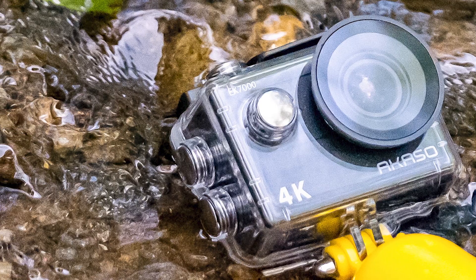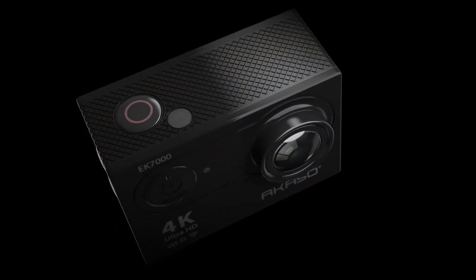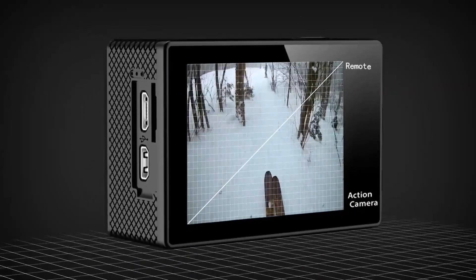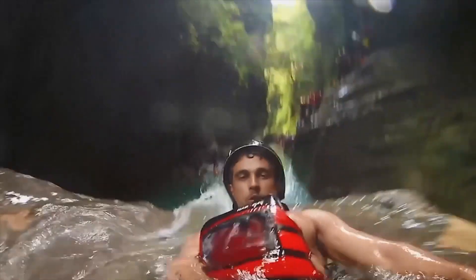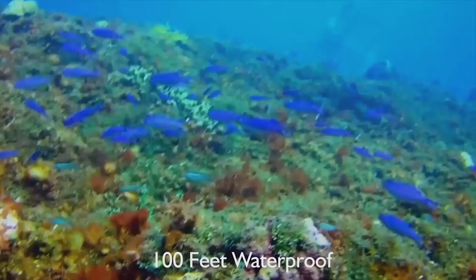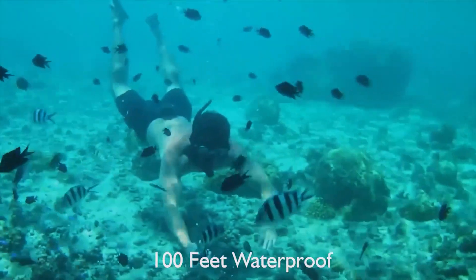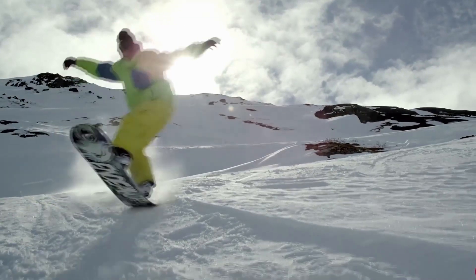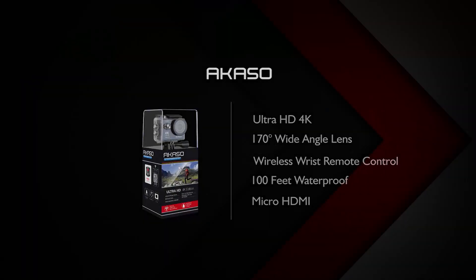Another notable aspect of the Akaso EK7000 is its extended battery life, ensuring uninterrupted recording sessions for extended periods. Equipped with two rechargeable 1050mAh batteries, this camera offers a total recording time of up to 180 minutes, allowing users to capture all their adventures without worrying about running out of power.